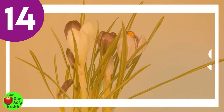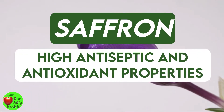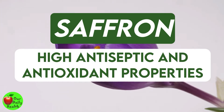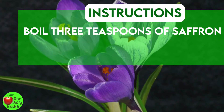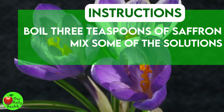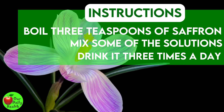Number 14: Saffron. Saffron has high antiseptic and antioxidant properties, which can speed up the healing process by boosting your immunity system. Boil three teaspoons of saffron in one cup of water, mix some of the solution with a glass of water, and drink it three times a day for about a week until you see significant changes.